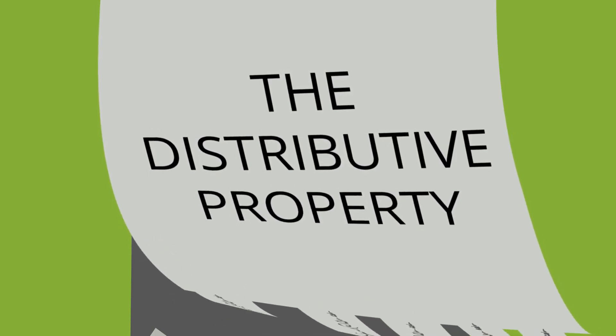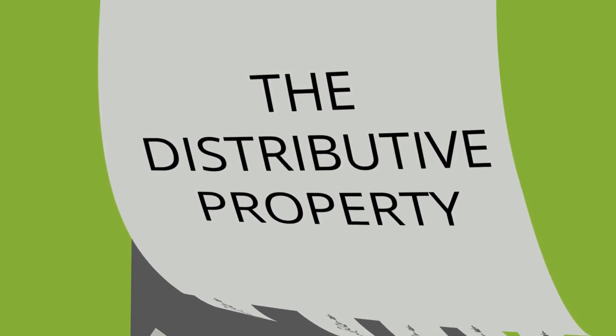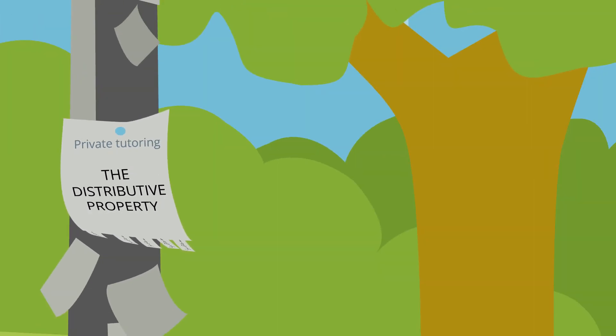The distributive property is one of the most frequently used math properties, but many students have trouble recalling it. I'll tell you a story to help you remember and apply this very important math property.